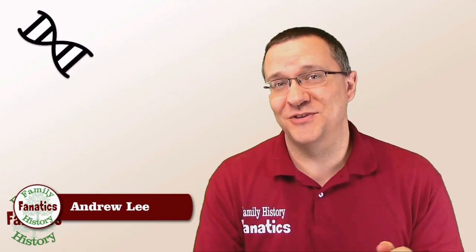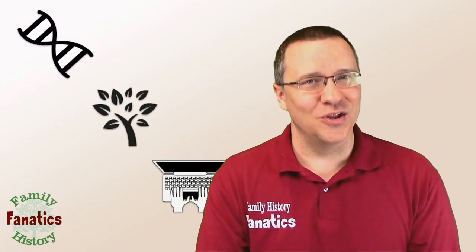I'm Andy Lee with Family History Fanatics, where we help you understand your DNA, climb your family tree, and write your ancestor stories along the way.